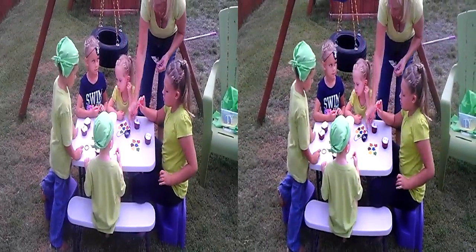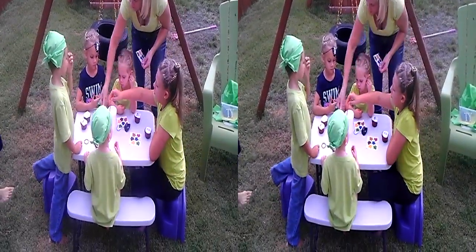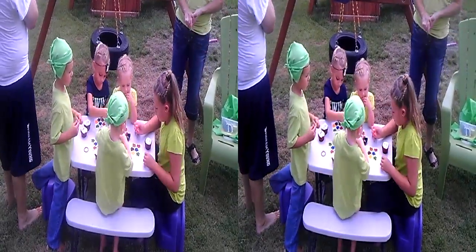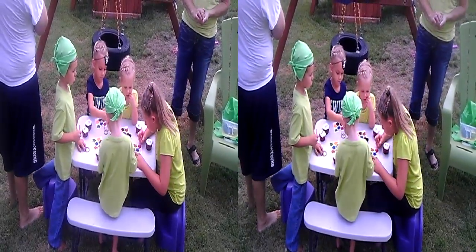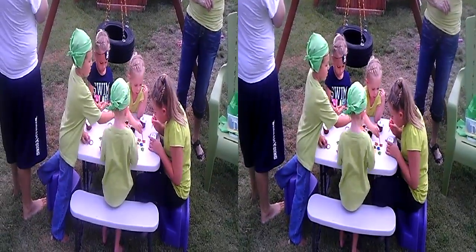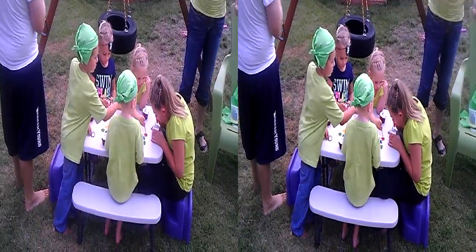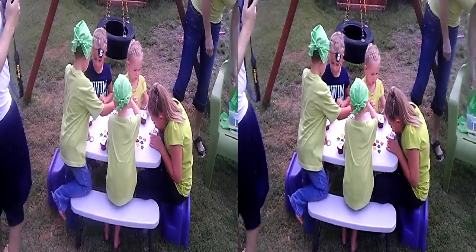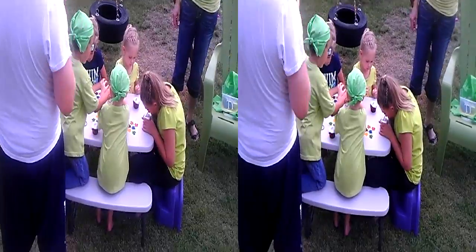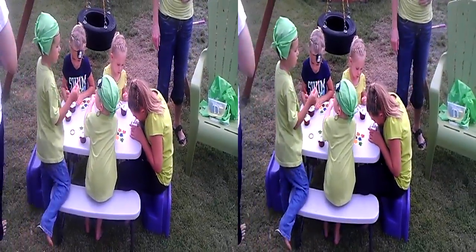That would probably be funny. Guys, let me show you how to do it, okay? What you do is dip it in water first, and then you dip it on whatever color you want. And so I want blue. And then you color whatever you want. Like watercolor paint. But you do it backwards.